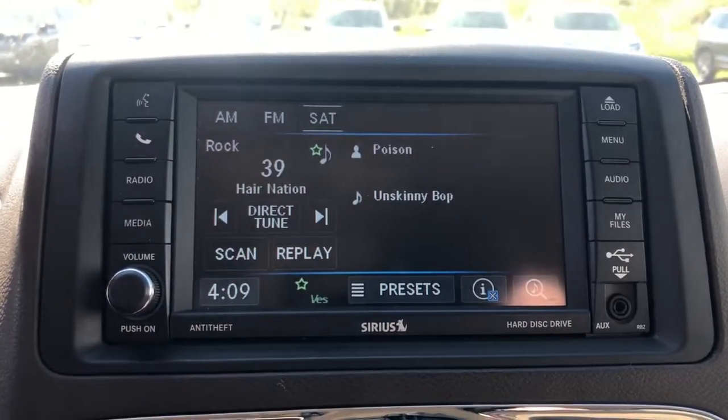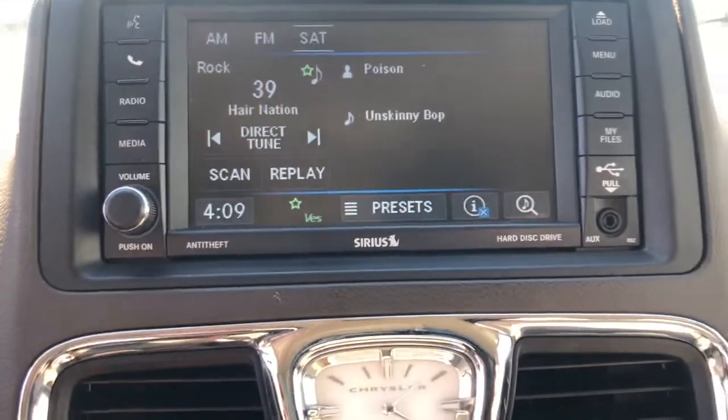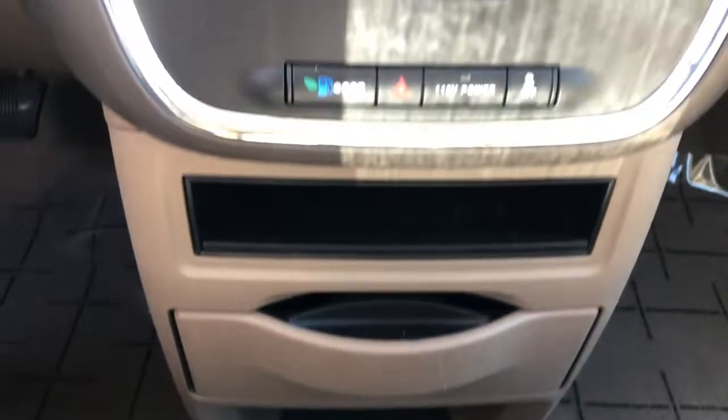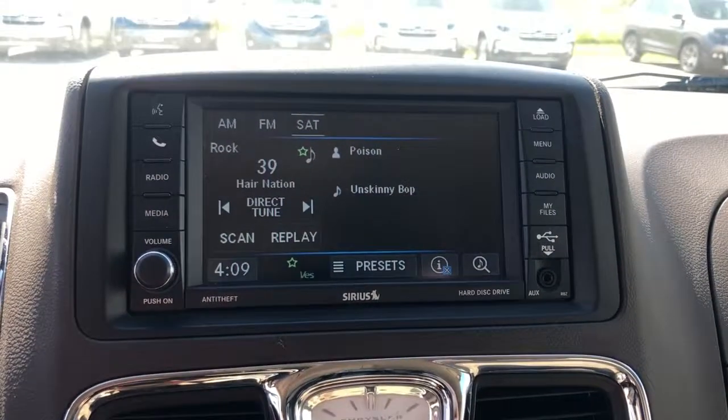The following are some of this vehicle's highlighted options: keyless entry, 3rd row seat, V6 cylinder engine, satellite radio, power lift gate, backup camera, iPod and MP3 input, heated mirrors, fog lamps, and leather wrapped steering wheel.